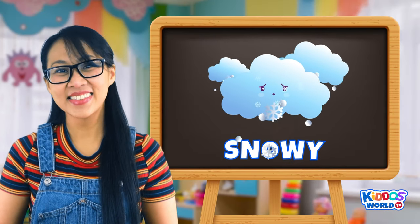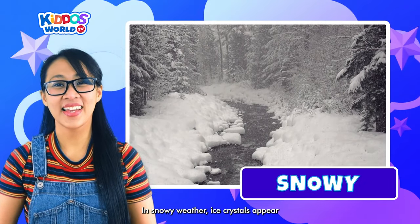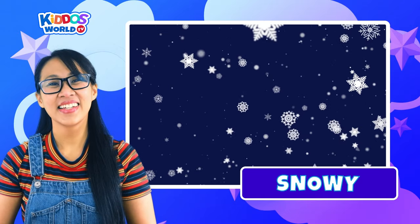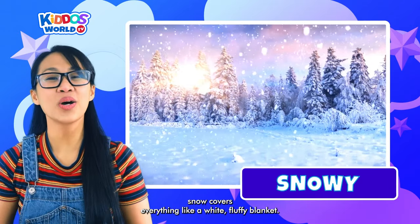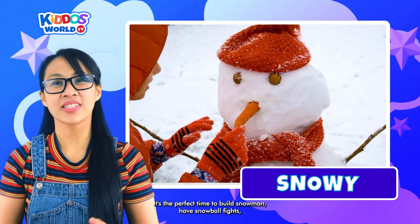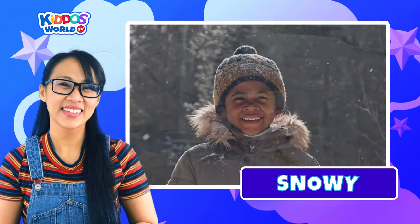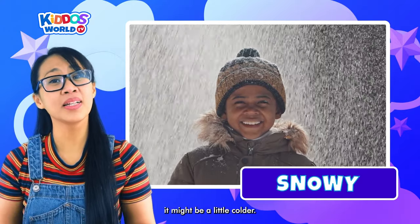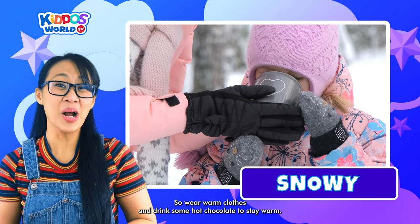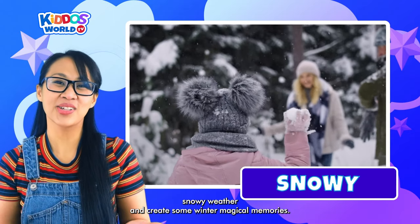Next up is Snowy! In snowy weather, ice crystals appear like magical snowflakes from the sky. Like a cozy winter wonderland, snow covers everything like a white fluffy blanket. It's the perfect time to build snowmen, have snowball fights, or go sledding with your family and friends. When it's snowing outside it might be a little colder, so wear warm clothes and drink some hot chocolate to stay warm. Let's enjoy the snowy weather and create some winter magical memories!